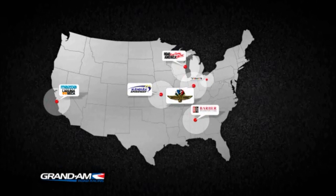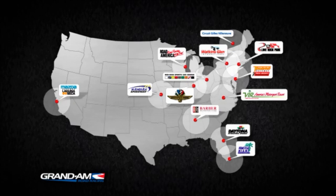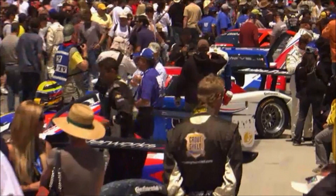Fans follow Grand Am road racing across the United States at some of the most historic and prestigious venues, including the inaugural race at Indianapolis Motor Speedway in the summer of 2012. Grand Am is built upon the foundation of at-track activation and VIP access.